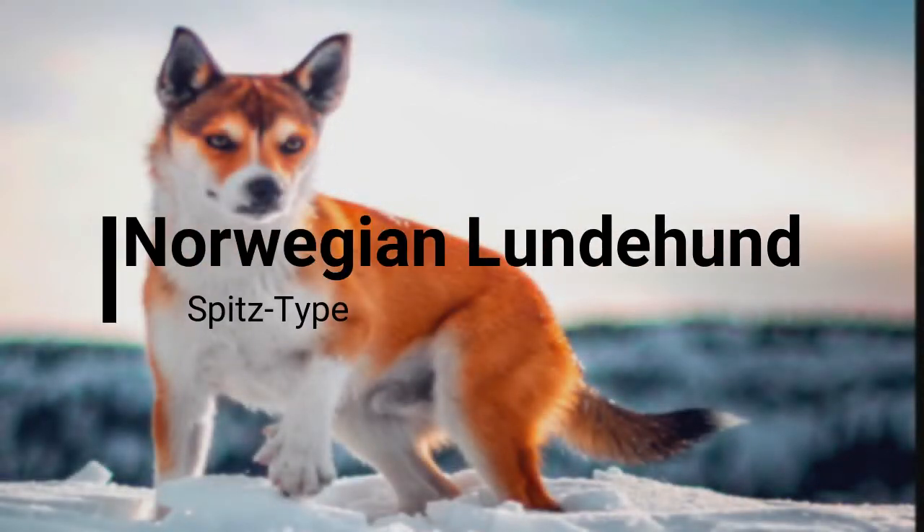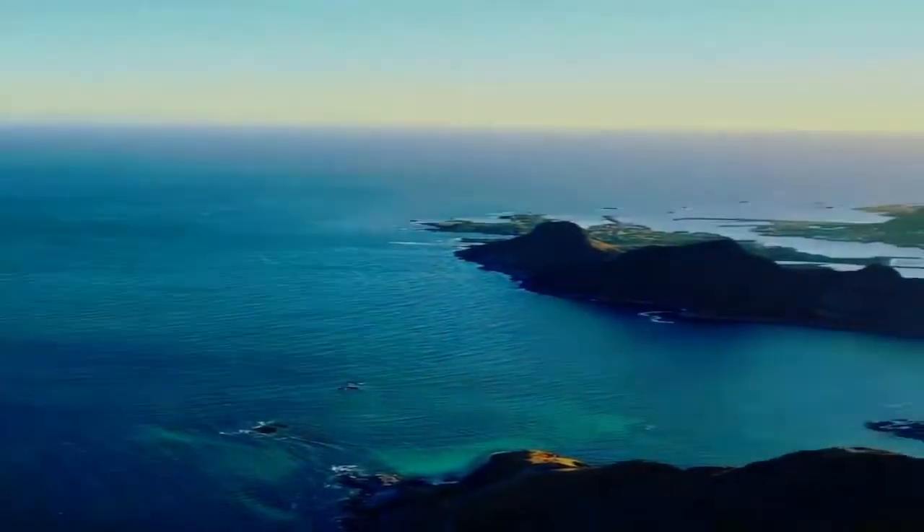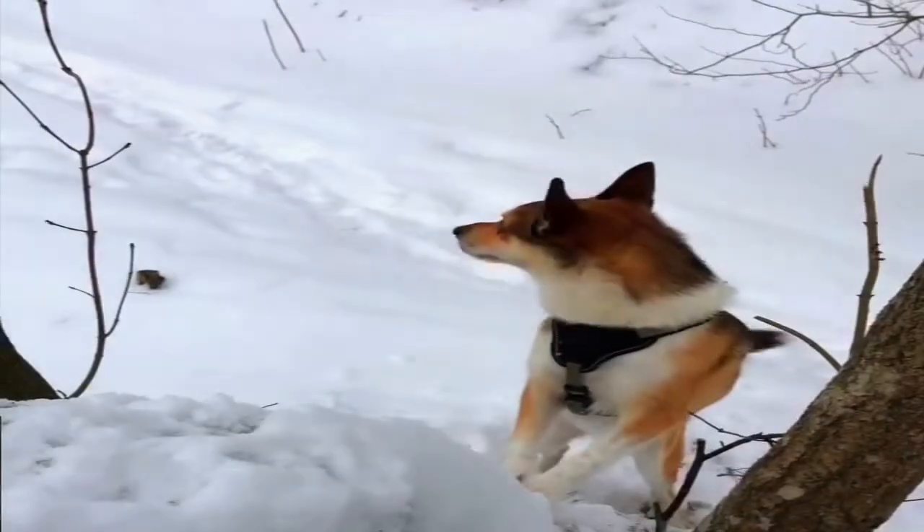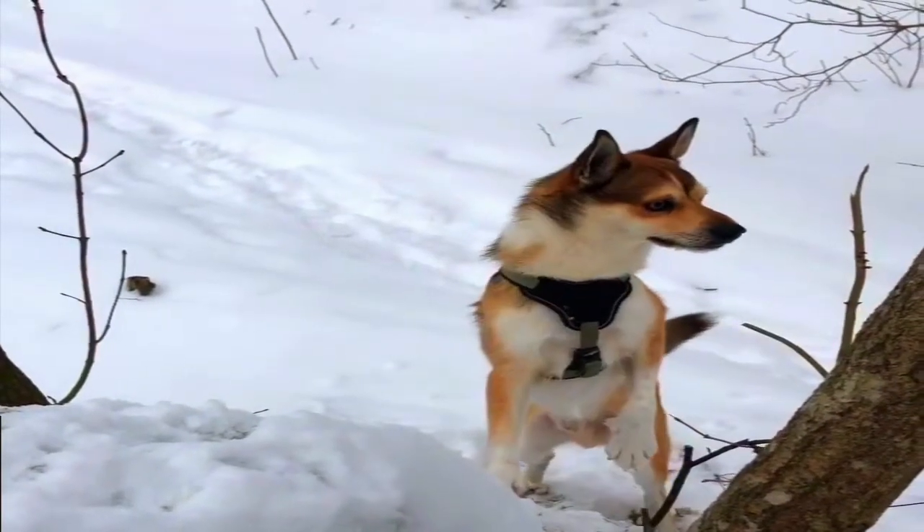Hello guys, welcome to my channel 'All You Need To Know.' In this video we are going to talk about a dog called the Norwegian Lundehund. In a remote and rocky island off the Norwegian coast called Vaeroy, breeds a unique Spitz dog called the Norwegian Lundehund.